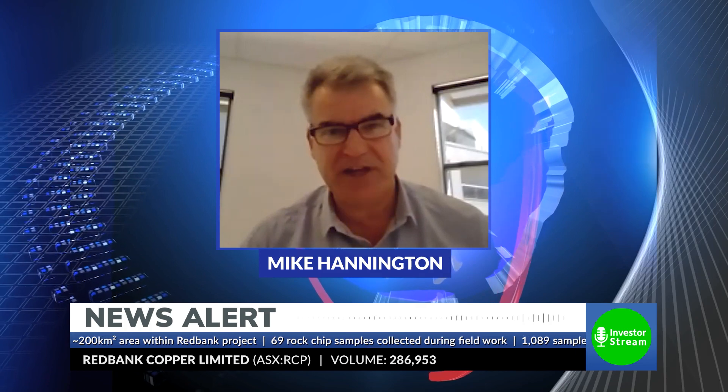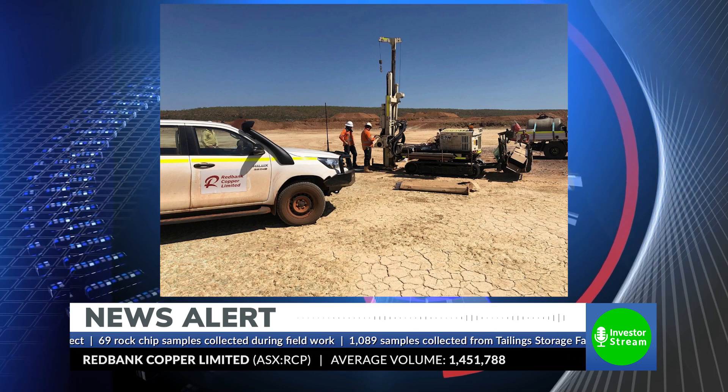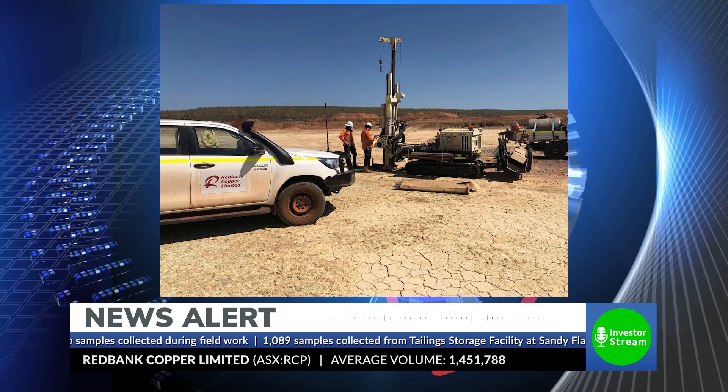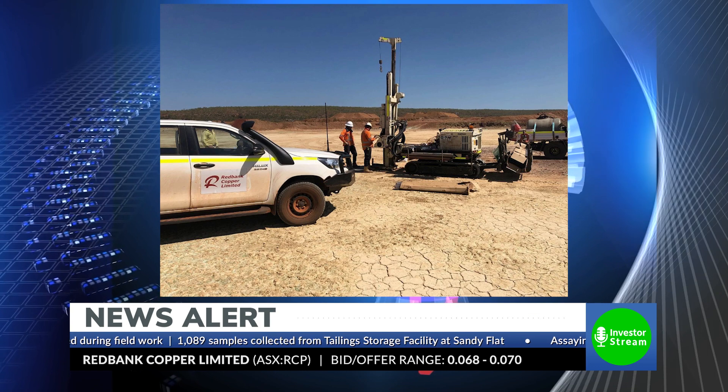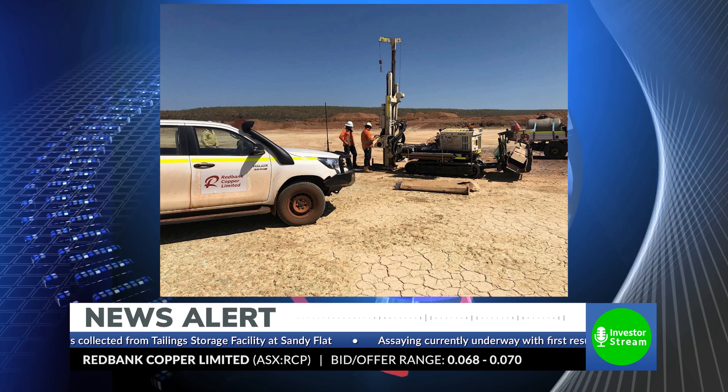Thanks Mike. Just to wrap things up, can you provide us with an insight into what we should be keeping an eye on as we go into the new year? I feel a bit sorry for the assay lab in Mount Isa because over the last couple of months we've sent thousands of samples to them for assaying. Over Christmas, that assay lab is processing those samples and reporting results to us. We expect thousands of assay results back sometime in early January — it'll take us a week or so to compile all that information and then report it out to the market, so there's going to be a lot of news flow on data coming out.